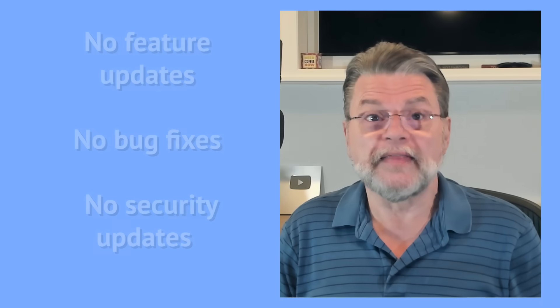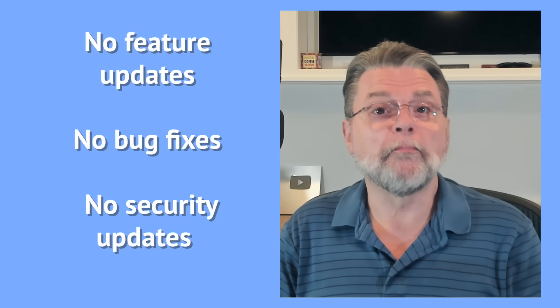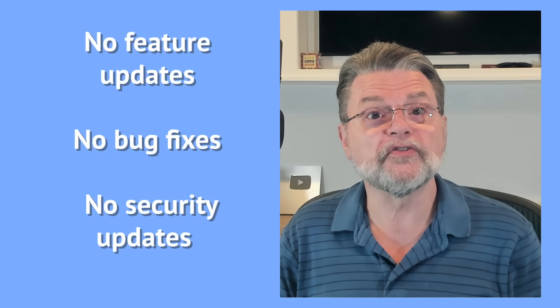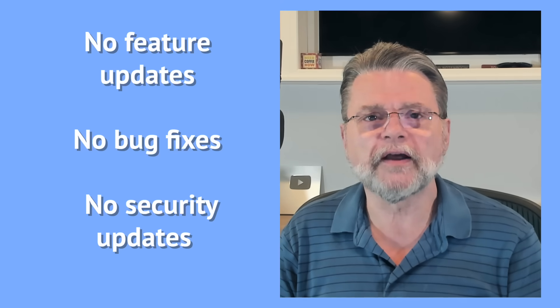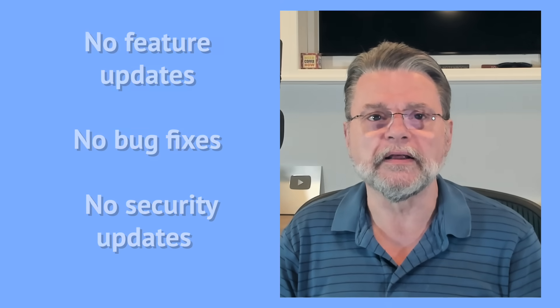The published end of support date is not changing. On October 14, 2025, Microsoft will stop supporting Windows 10. That means no feature updates, no bug fixes, and perhaps most concerning, no security updates — with one important distinction regarding Microsoft Defender that I'll talk about in a minute.